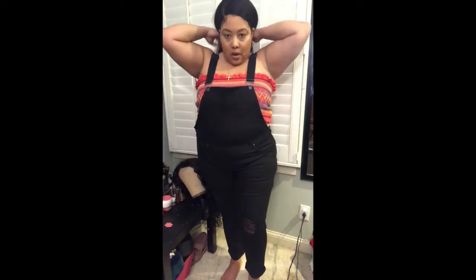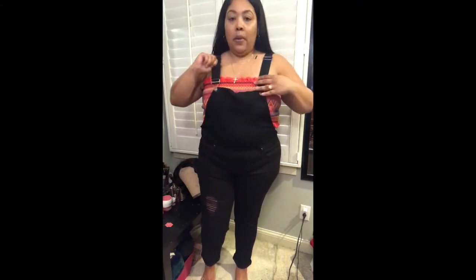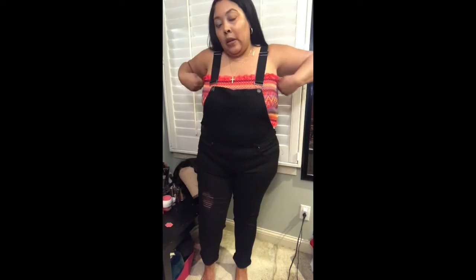Here is the tube top from Forever 21 paired with some overalls I got from Boohoo — they're little distressed overalls. I do have on a strapless bra underneath, and yeah, this is how I plan to wear this top. I think it's super super cute!